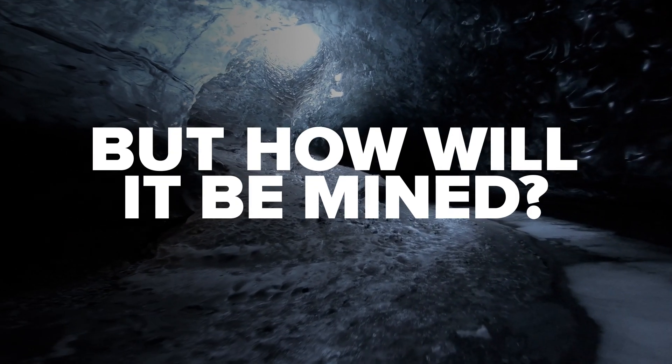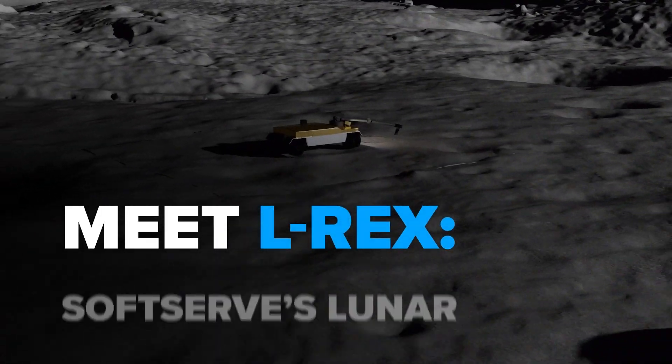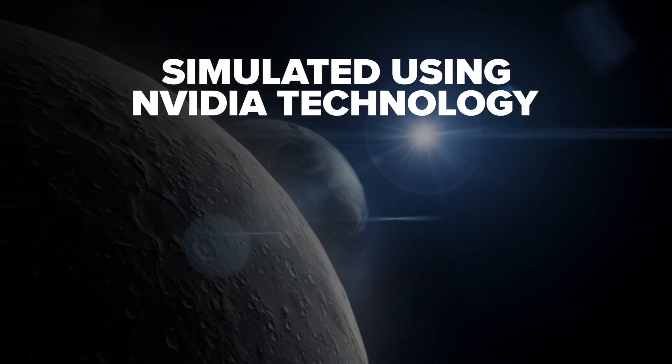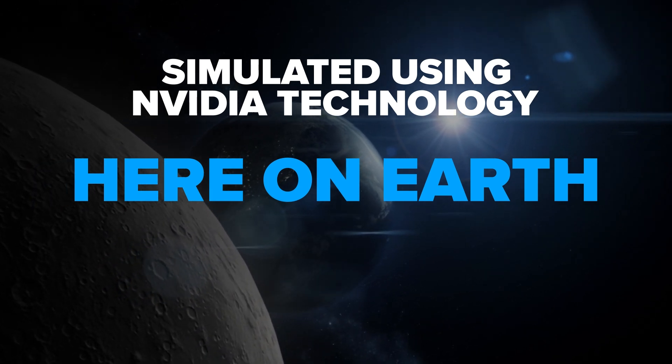But how will it be mined? Meet ELREX, SoftServe's Lunar Robotic Excavator — simulated using NVIDIA technology here on Earth to mine the resources on the Moon.